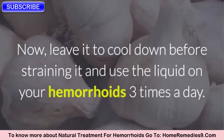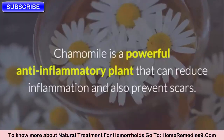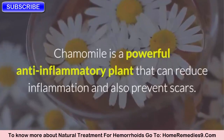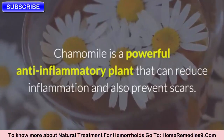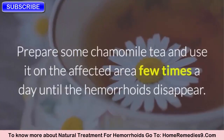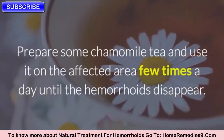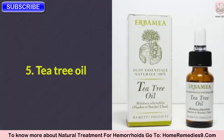Four: Chamomile. Chamomile is a powerful anti-inflammatory plant that can reduce inflammation and also prevent scars. Prepare some chamomile tea and use it on the affected area a few times a day until the hemorrhoids disappear.